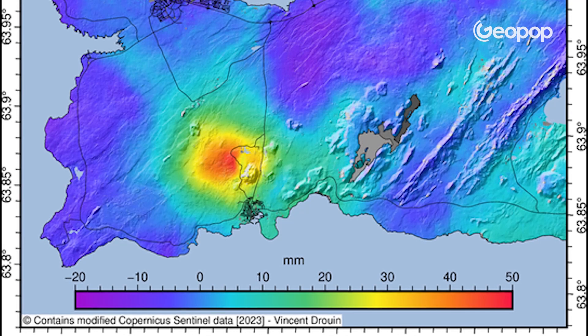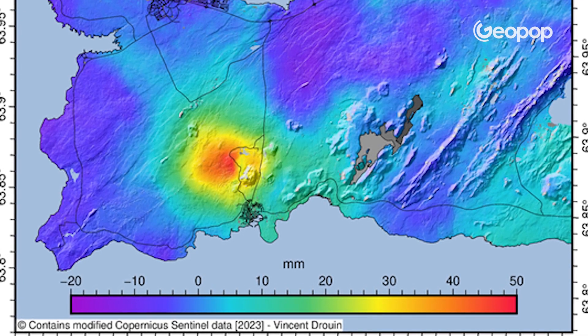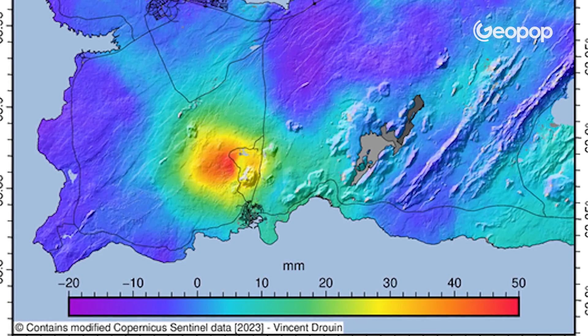Magma has moved from a depth of 1,500 meters to just 800 meters in a few weeks. So according to local authorities, the chances of an imminent eruption are indeed high. This seems to be confirmed also by satellite data, which clearly shows significant ground deformation.